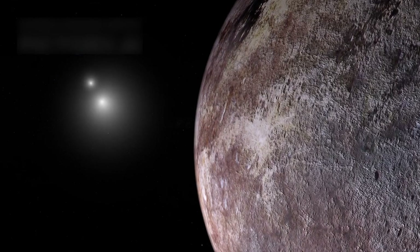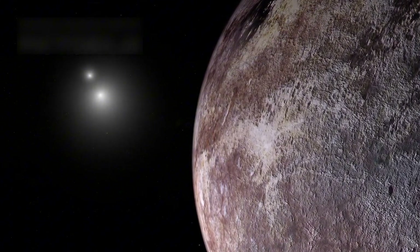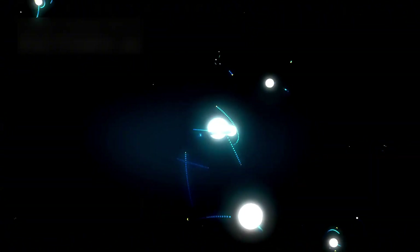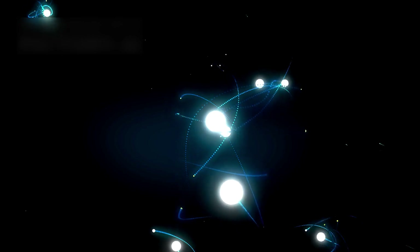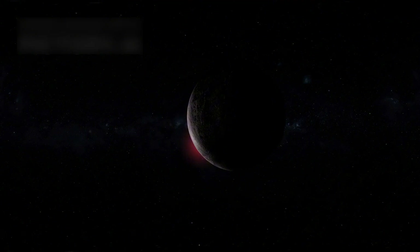Proxima b orbits Proxima Centauri, the closest star system to our own. It's just 4.24 light-years away, making it a prime target for study. Astronomers first saw signs of Proxima b in 2013 from a small gravity wobble. After years of observation, its existence was confirmed, and curiosity only grew.